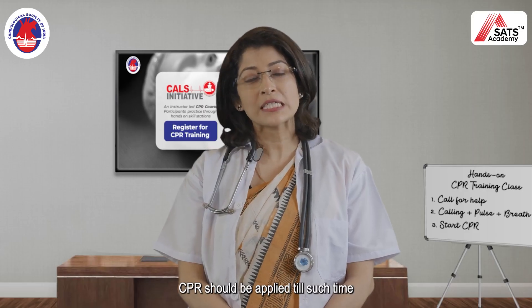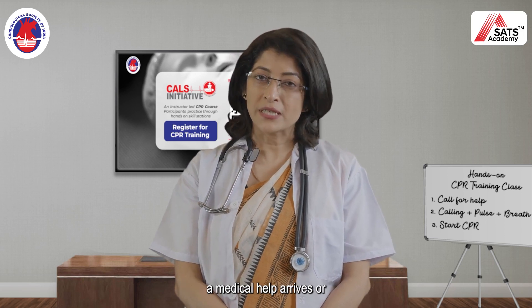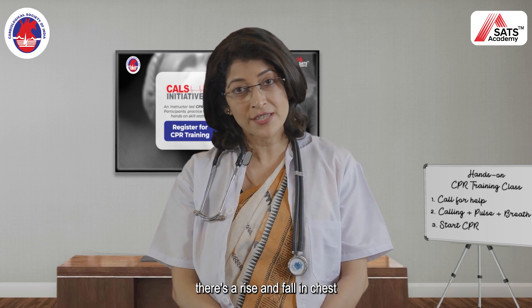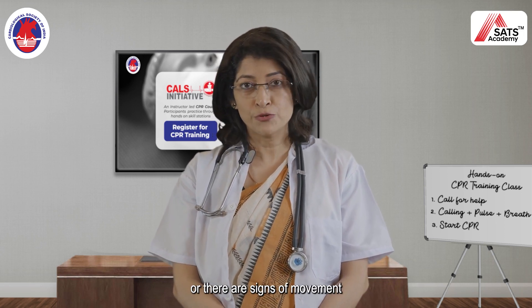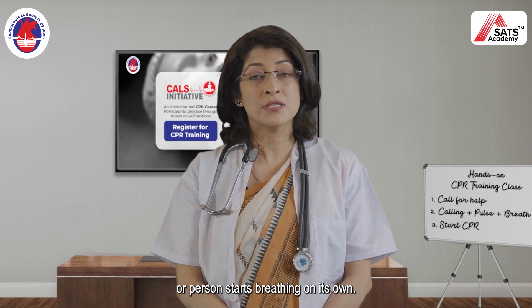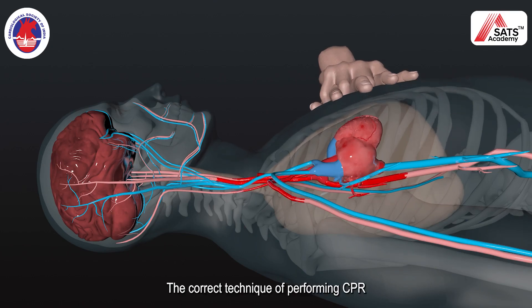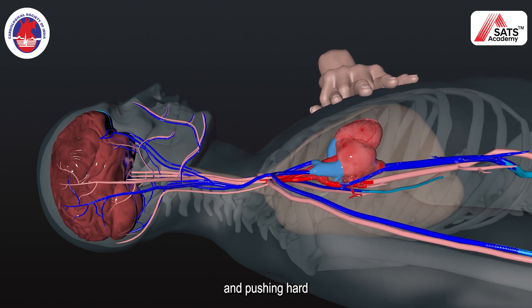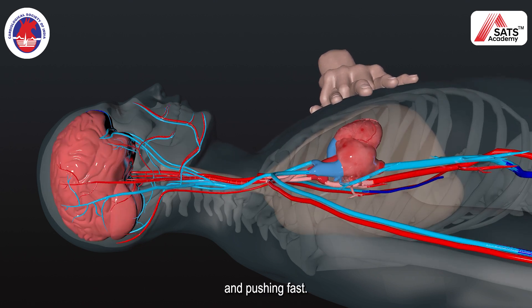CPR should be applied until medical help arrives, or there is a rise and fall in the chest, or there are signs of movement, or the person starts breathing on their own. The correct technique of performing CPR is using both hands and pushing hard and pushing fast.